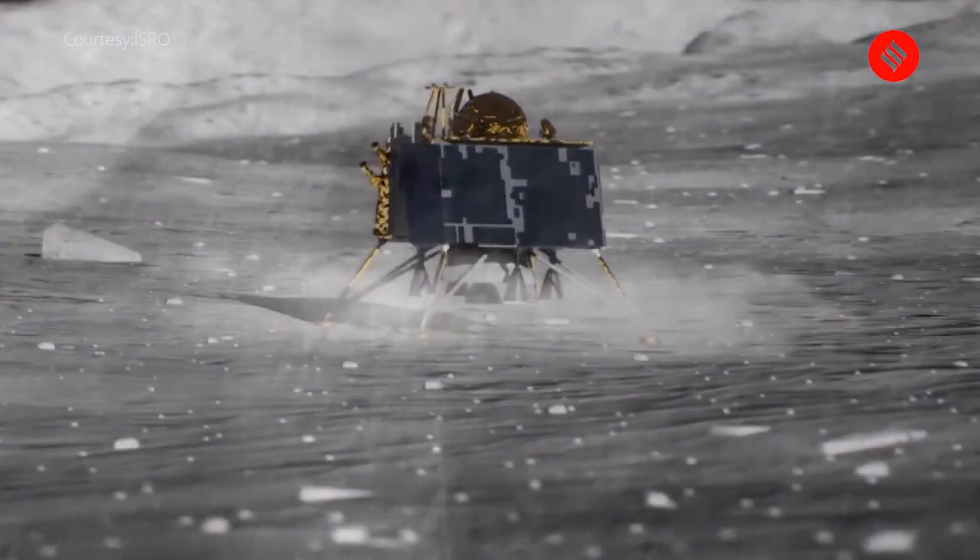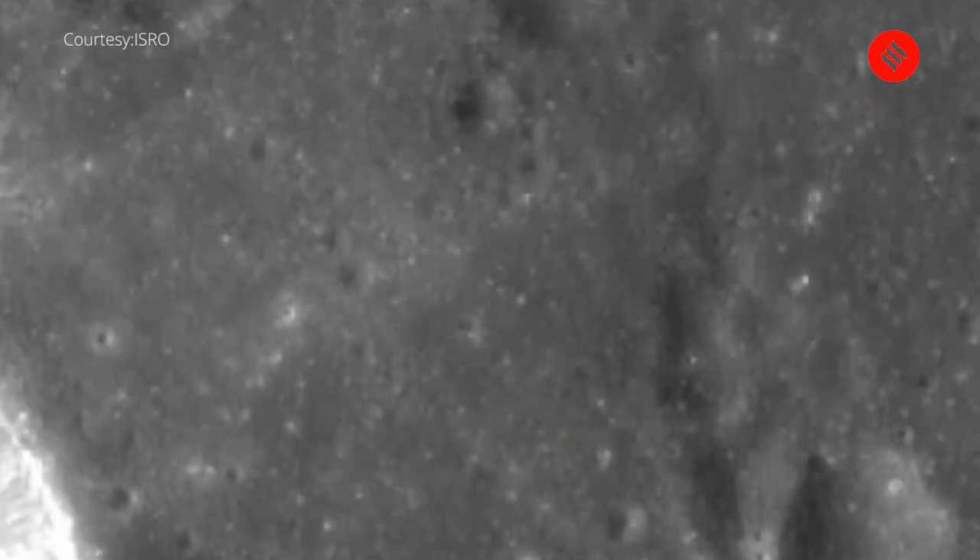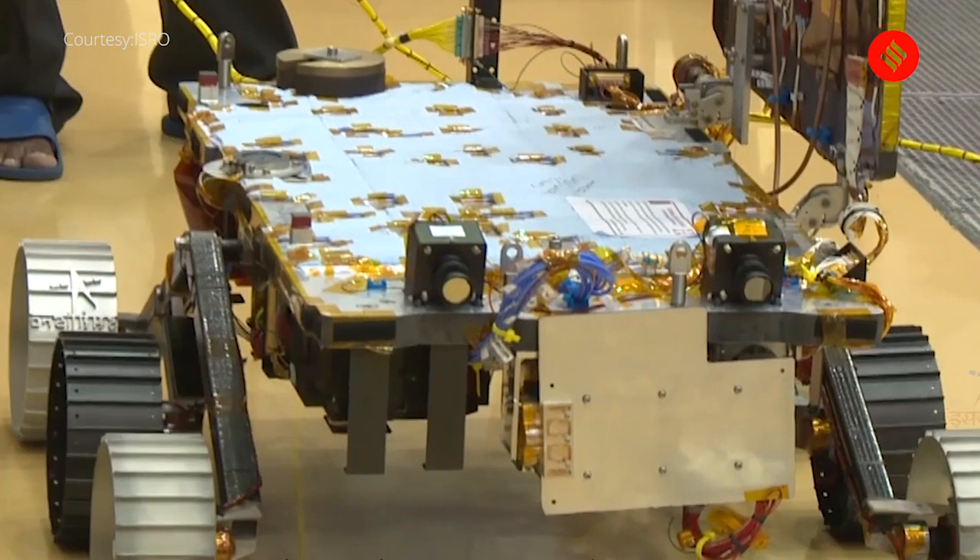Will we be watching the landing in the middle of the night on Friday? That's a disappointment for many — the video of the lander descending on the moon's surface is not available because there is no external camera to capture the descent. We'll have to remain content with a recreation or animation. What will be available after landing is footage of the rover and lander photographing each other on the moon's surface.